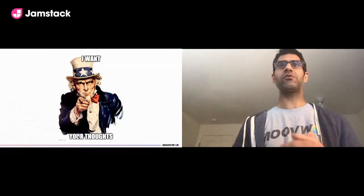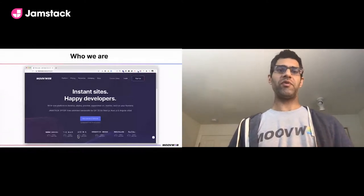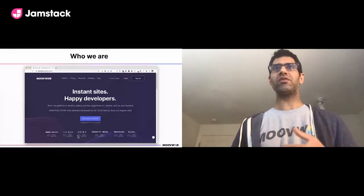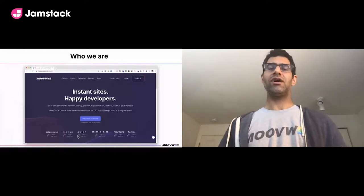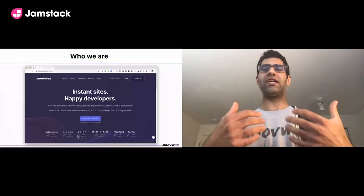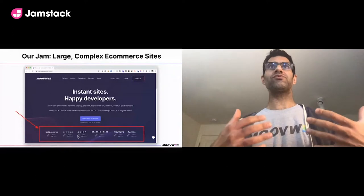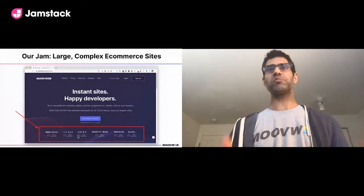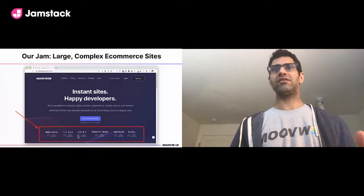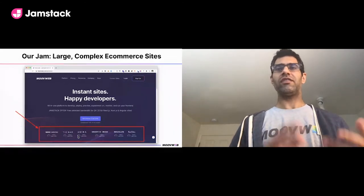I'm Ishan, CTO at Moovweb. We like to say we make the web instant and simple — very fast, and easy for front-end developers. We're essentially a developer platform that's the home for your headless front-end. Our jam is bringing the benefits of JAMstack in terms of performance and developer happiness to large, complex e-commerce sites — household names like Sharper Image and Shoe Carnival.